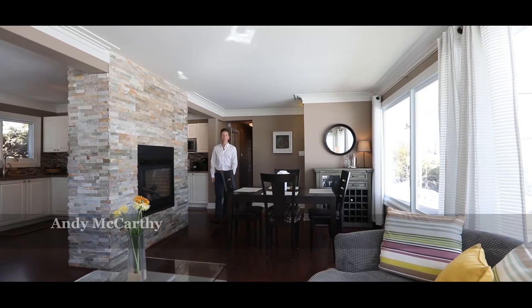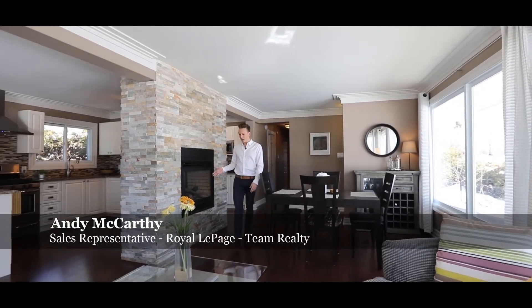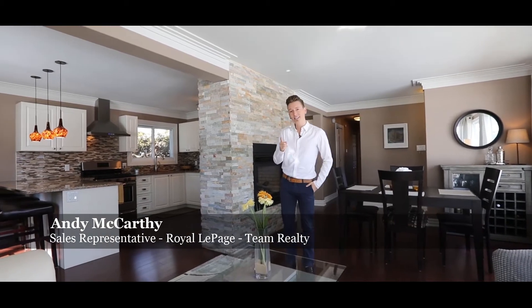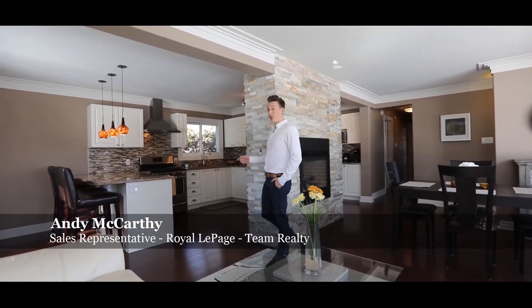Welcome to 2095 Dun Elm Street. The two-sided fireplace and abundance of natural light makes it perfect for entertaining. And this tastefully renovated kitchen could be yours.